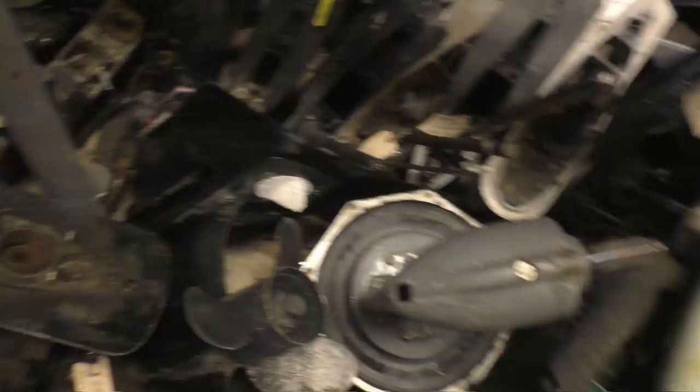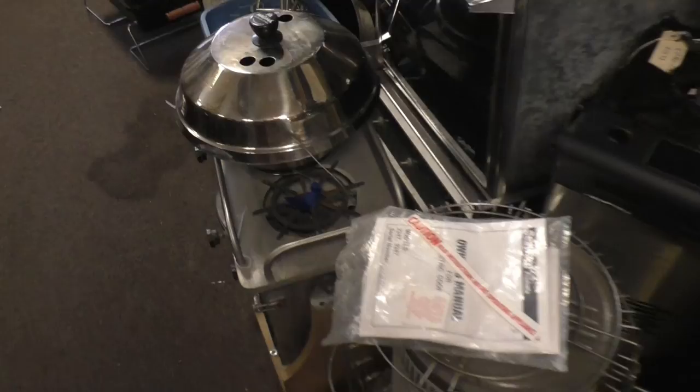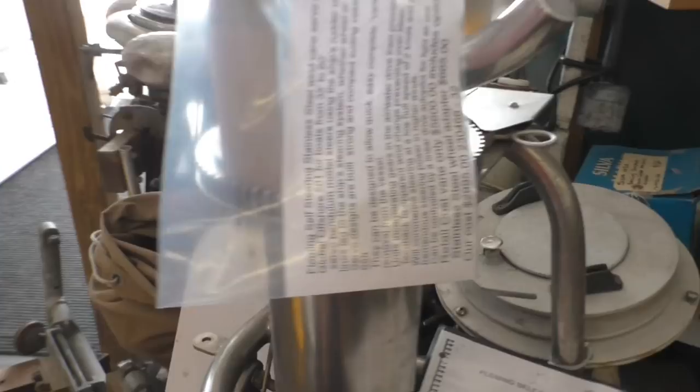Oh, I haven't seen a bow thruster yet. Dagger boards, heaters, oh — a stove, ovens. $350 for the oven — that's been around the corner. Self-steering gear too.